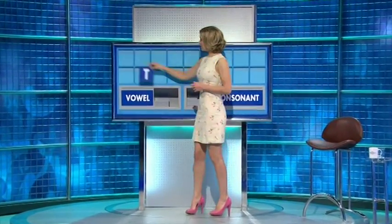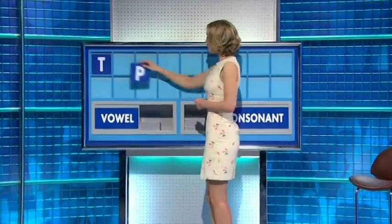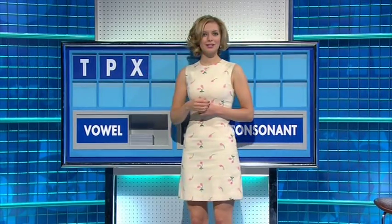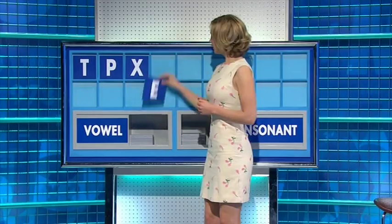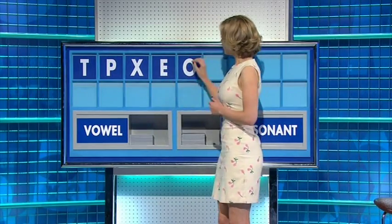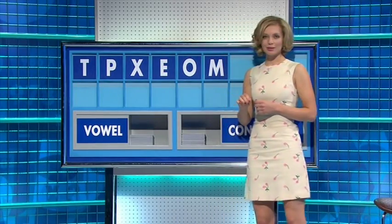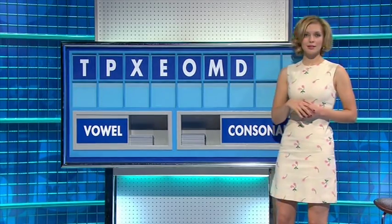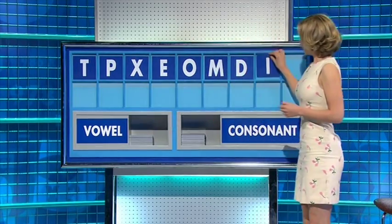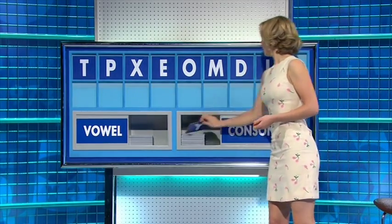Consonant, please. Start the week with T. And another consonant — P. And a third one — X. Try a vowel — E. And a second vowel — O. Try a consonant, please — M. Another consonant — D. Vowel — I. And a final consonant, please — Y.